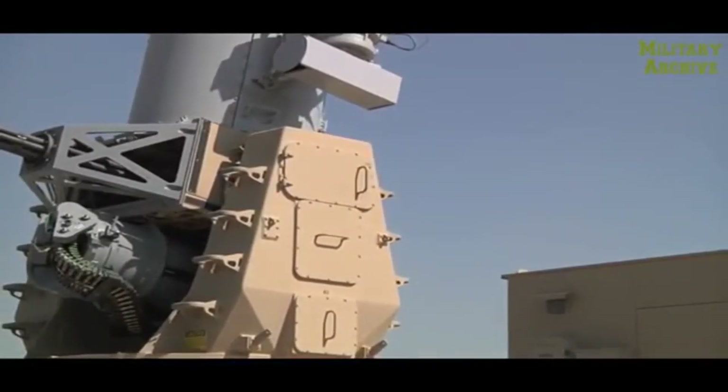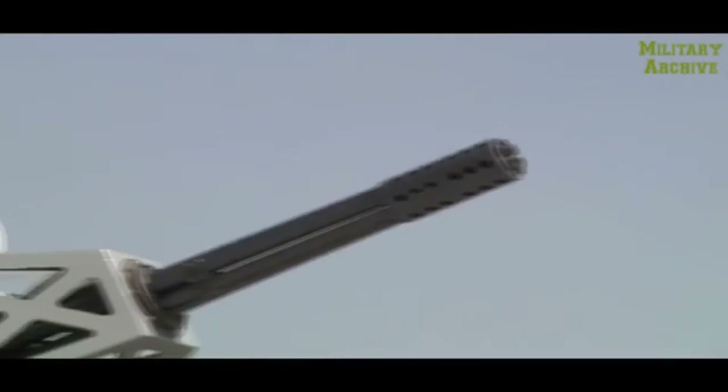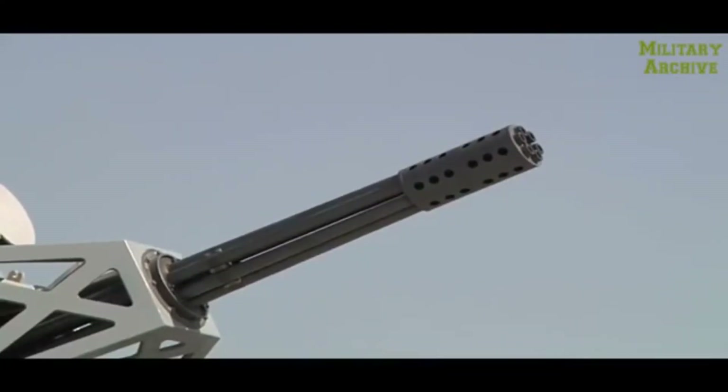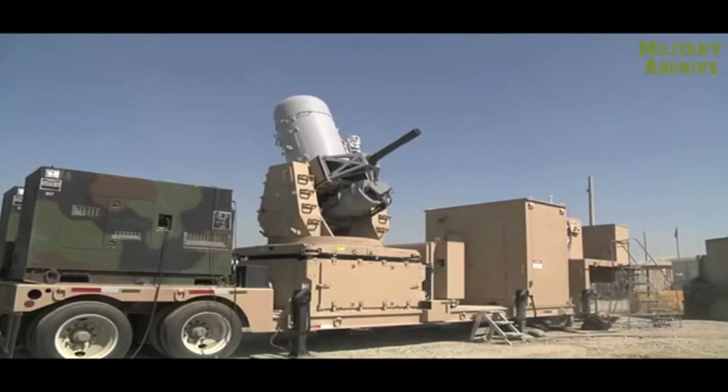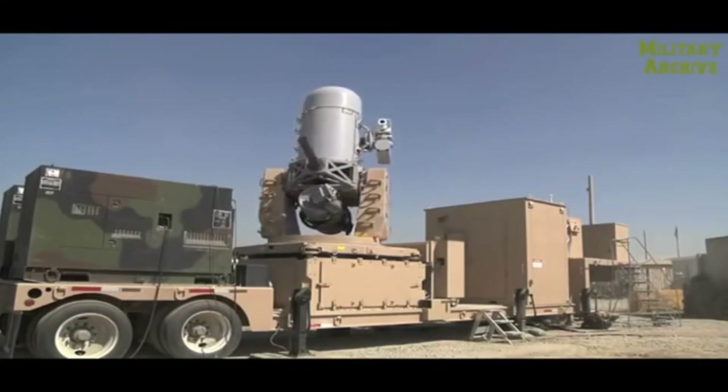The Phalanx CIWS system has been produced and fielded since 1978, and has seen many improvements over time, with the most recent changes coming in 2017 with the upgrade of all U.S. Navy CIWSs to the 1B variant. The CIWS has the ability to shoot 4,500 20mm rounds per minute, at a cost of $30 per round.